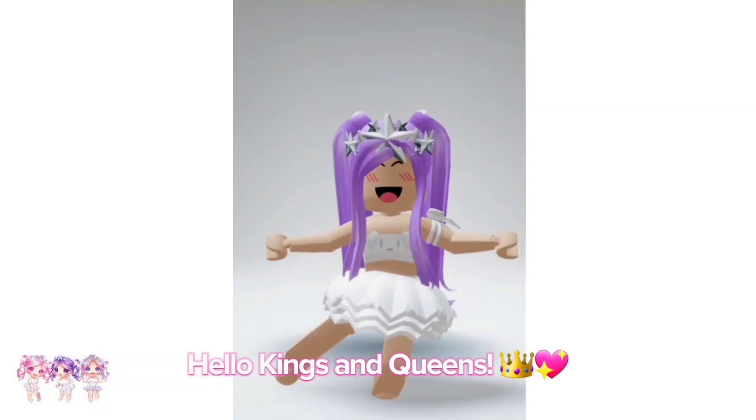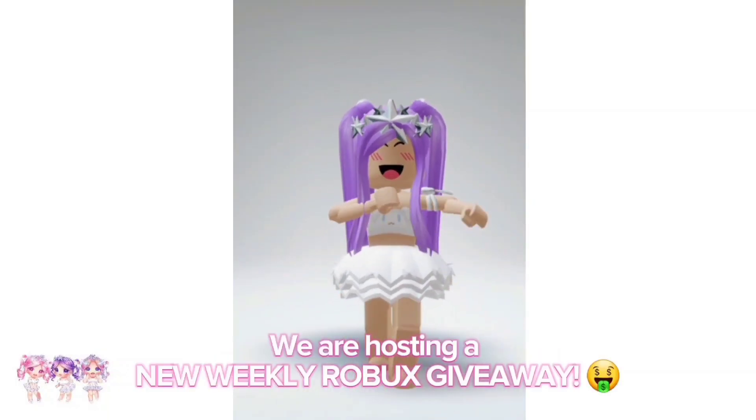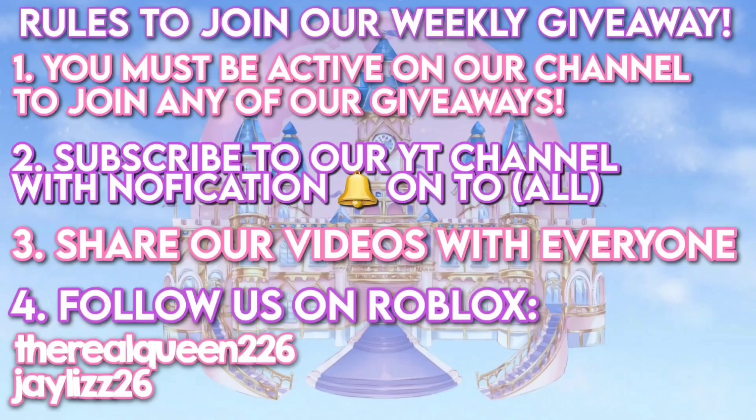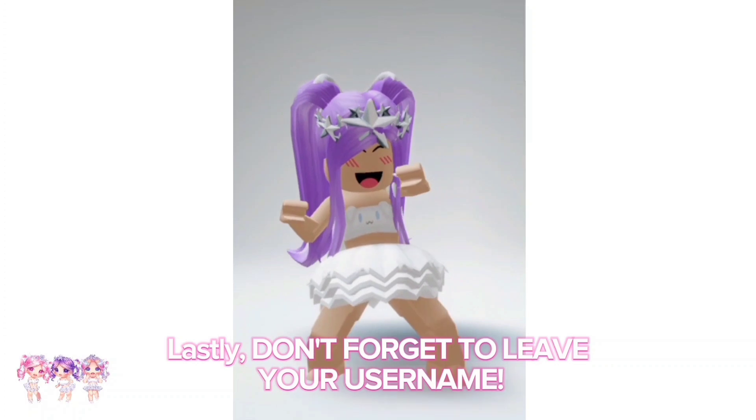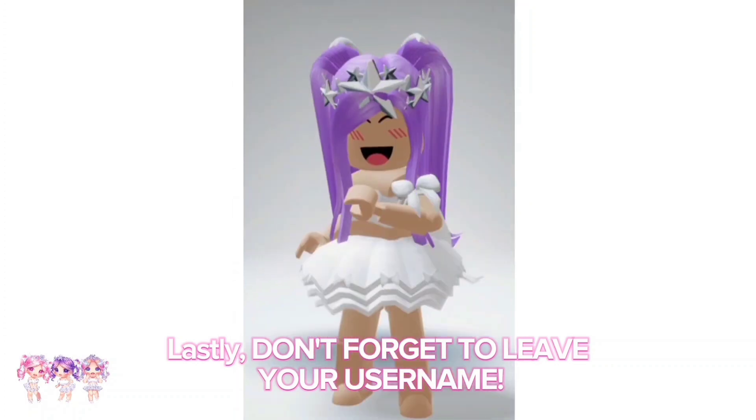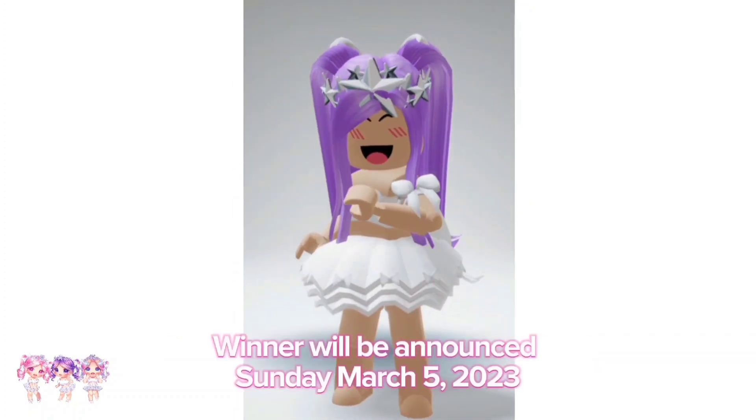Hello kings and queens, we are hosting a new weekly Robux giveaway. Make sure you read all the rules on how to enter, share our videos, and always leave a like on our videos. Lastly, don't forget to leave your username. Winner will be announced Sunday, March 5th, 2023.